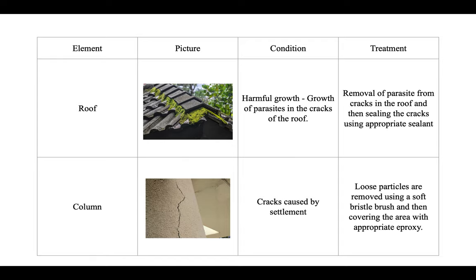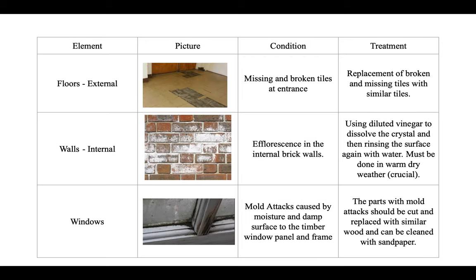Next, let's look at the elements and how to treat them. For the roof, the treatment is removal of parasites from cracks and then sealing the cracks using an appropriate sealant. For the columns with cracks, loose particles should be removed using a soft bristle brush and the area covered with an appropriate epoxy. For the floors with missing and broken tiles at the entrance, they can be replaced with similar tiles. For walls with efflorescence in internal brick walls, use diluted water to dissolve the crystals, then rinse the surface again with water — this must be done in warm dry weather. For windows with mold attacks due to moisture, the affected parts should be cut and replaced with similar wood, and can be cleaned with sandpaper.